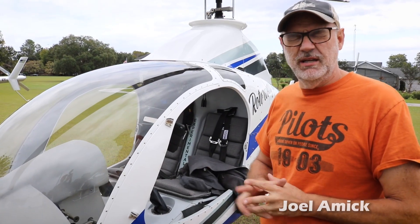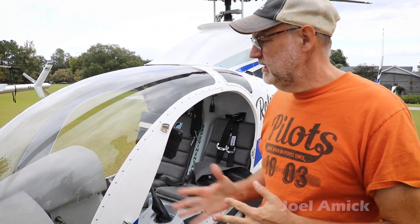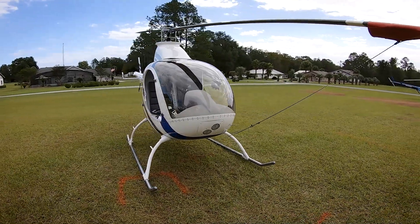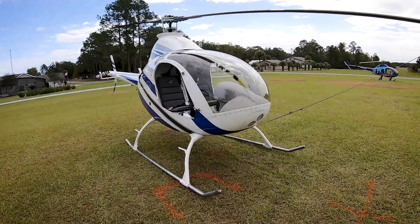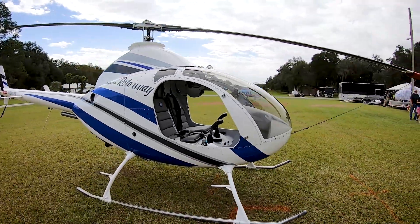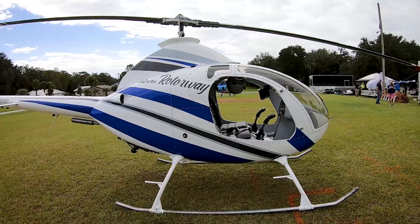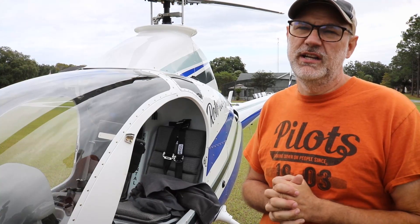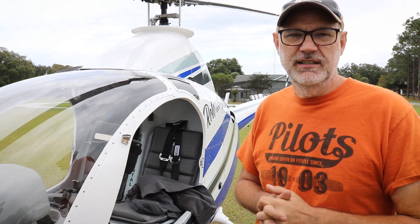Hi, I'm Joel Amick. I'm out of 14 Alpha Lake Norman Air Park in Mooresville, North Carolina. This is my Rotorway 162 Turbo. We just finished building it in June and got the hours flown off for the FAA requirements. We're here at Bob St. Dennis' barn to fly in and meet with everybody in the Rotorway community and have some good time and fun.